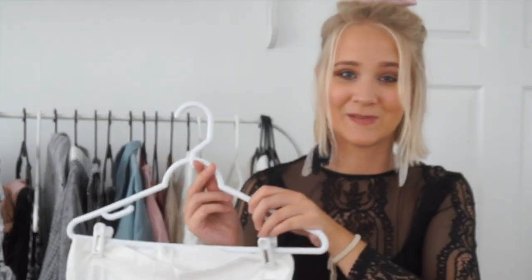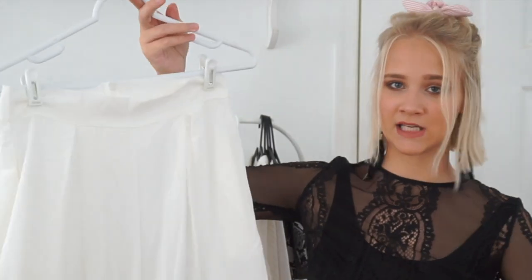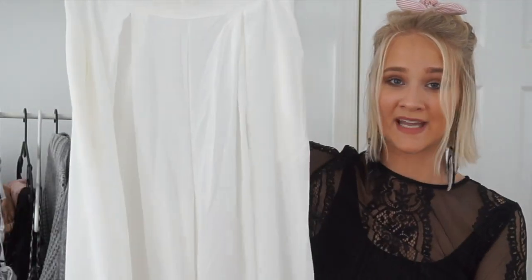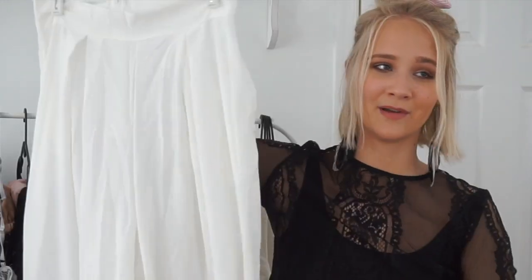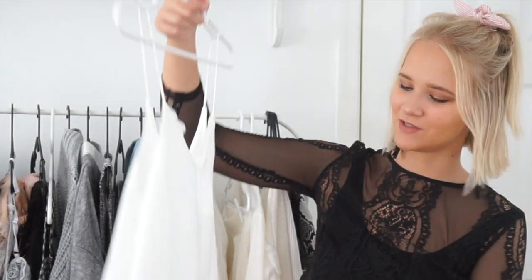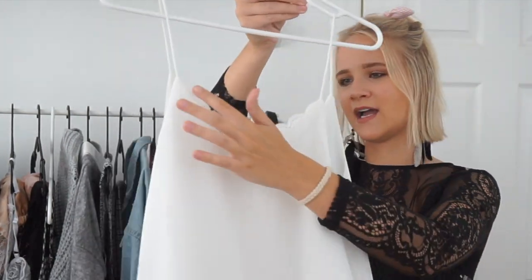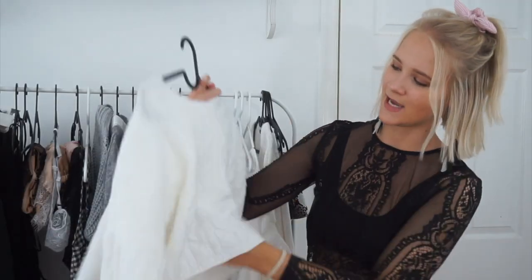I'm so excited about these pants! They're basically high-waisted, really flowy pants — adorable, and super long because I have really long legs. I love lace. And I got this white shirt that has ruffles at the top and ruffle trim with lace in the back — it's so pretty.